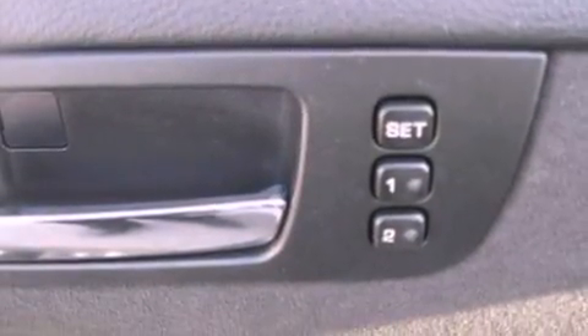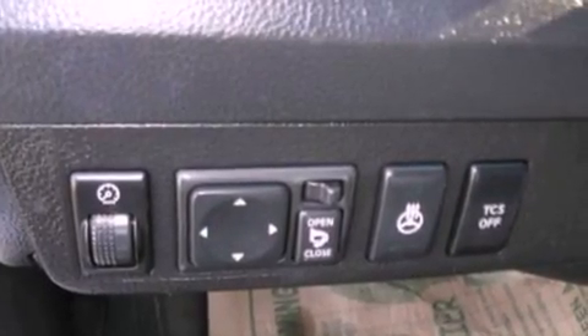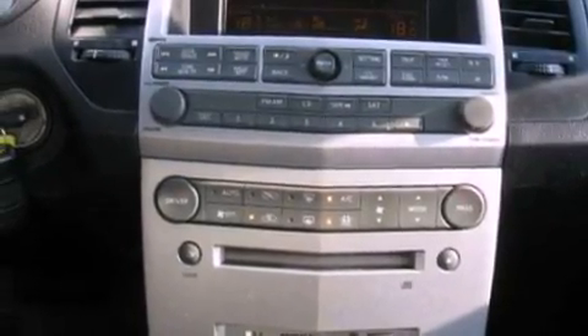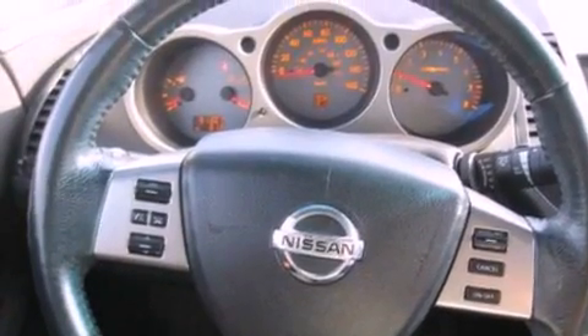Its top features include a multi-link rear suspension, a heated steering wheel, a sunroof, heated seats, an eight-speaker stereo system, commercial-free satellite radio, and high-intensity discharge headlights. The following features are also included.